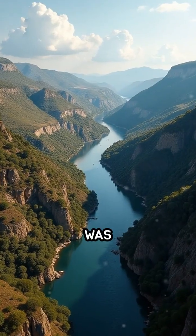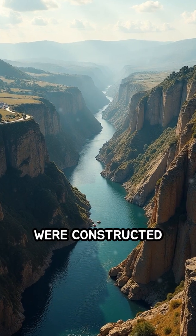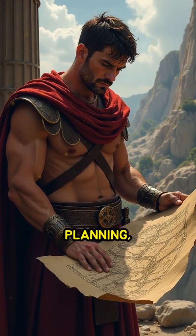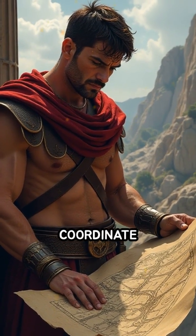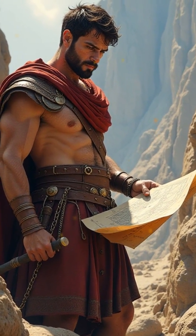The scale of this operation was staggering. Over seven miles of canals were constructed solely to supply water. Consider the immense planning, engineering skill, and labor required to coordinate such a project centuries before modern machinery existed.